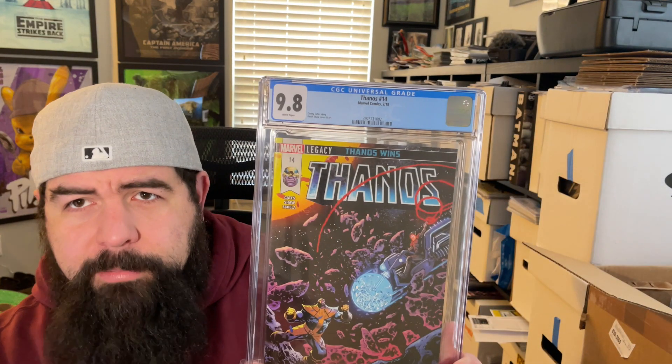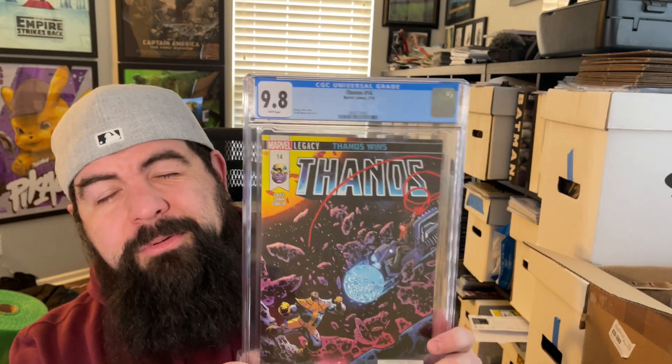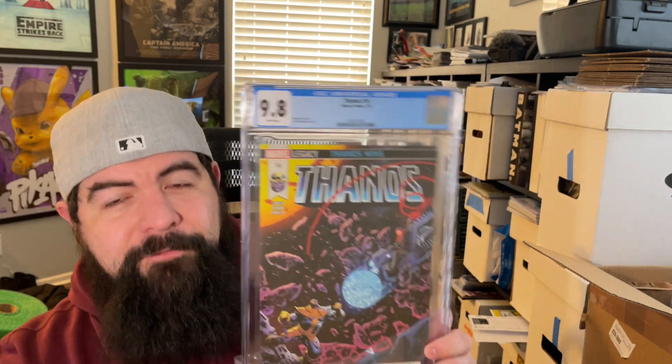Next up, Thanos number 14 in a 9.8 — the first cover appearance of the Cosmic Ghost Rider. Big fan of the Thanos run by Donny Cates, and I absolutely love the Cosmic Ghost Rider — one of my favorite characters. Really clever idea. Thanos number 14, first printing, first cover appearance. Only got three 9.6s so far, so that's not too bad.